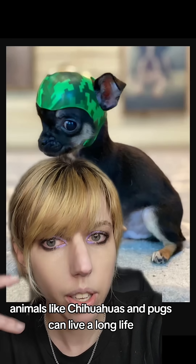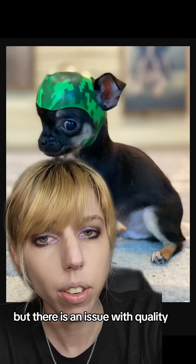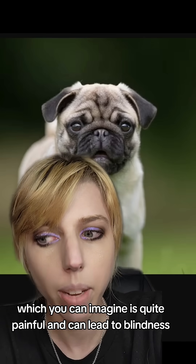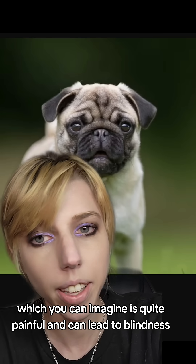Animals like chihuahuas and pugs can live a long life, but there is an issue with quality. Pugs, for example, can have their eyes just literally fall out of their head, which you can imagine is quite painful and can lead to blindness.